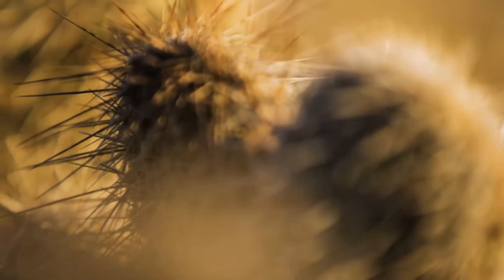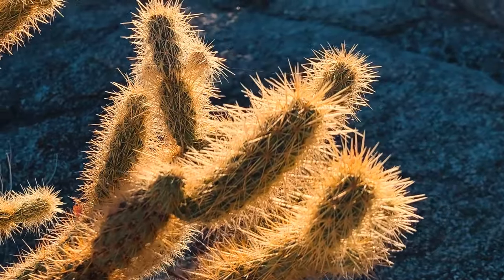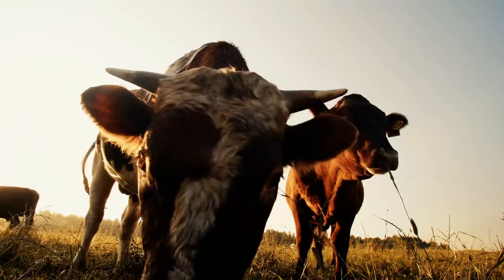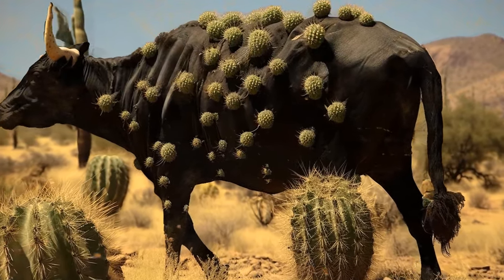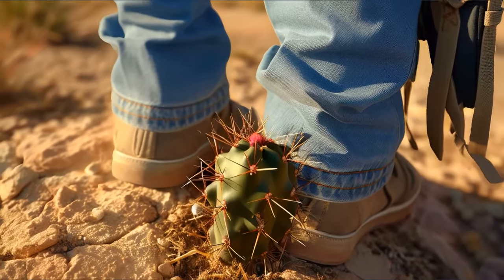But the coolest thing about this cactus is the way it reproduces. The plant clones itself in a new place. When animals and people pass the jumping cholla and touch it, the cactus gives them a small piece of itself along with the needles. As soon as you throw this piece to the ground, it takes root and starts growing.